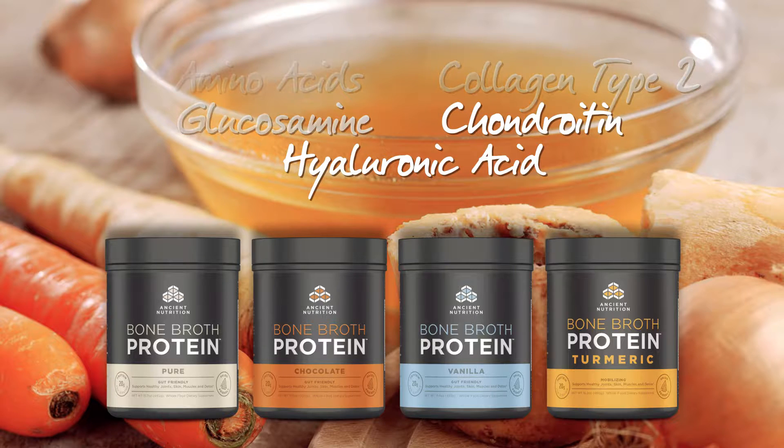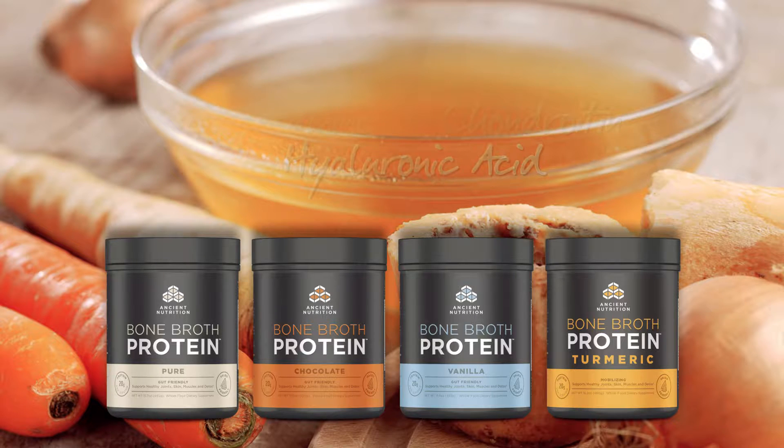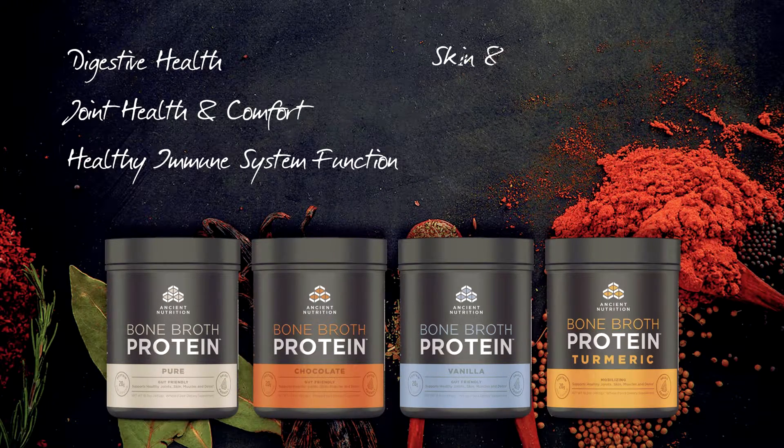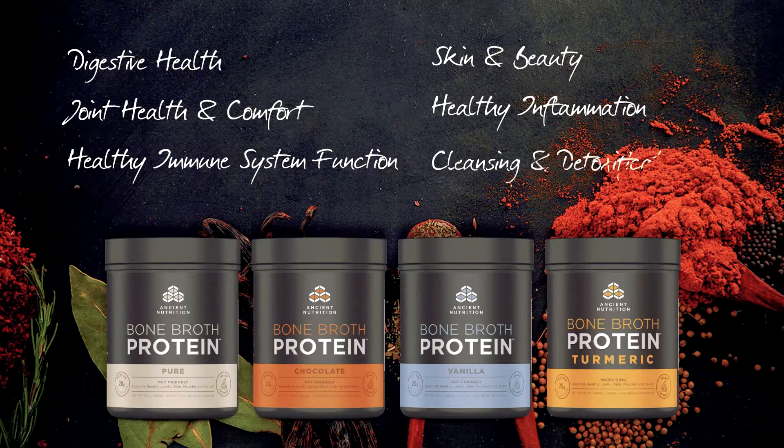Ancient Nutrition's Bone Broth Protein Powders are full of powerful amino acids, collagen type 2, glucosamine, chondroitin, and hyaluronic acid to support digestive health, joint health and comfort, healthy immune system function, skin and beauty, healthy inflammation, cleansing and detoxification.